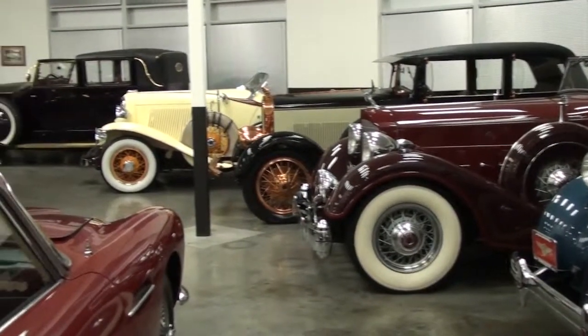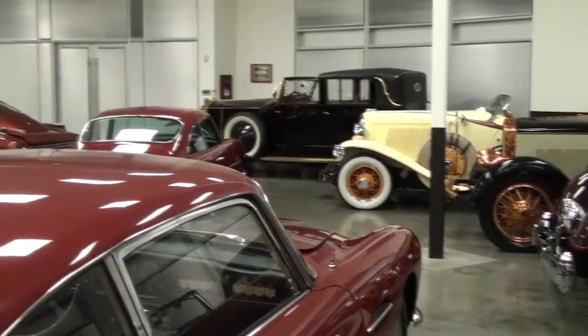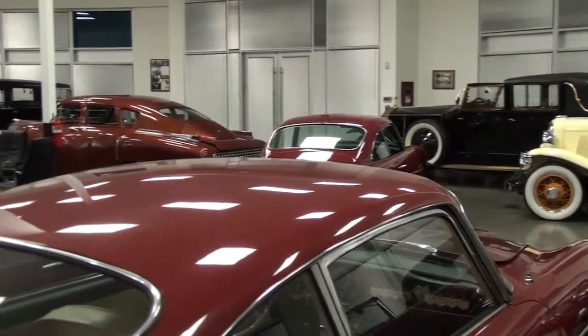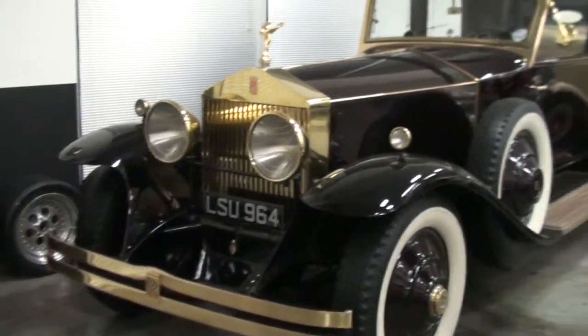In 1929, that family was worth over 250 million dollars during the Great Depression. What were they? I have no idea what they did, but they gave this to their son for his high school graduation.